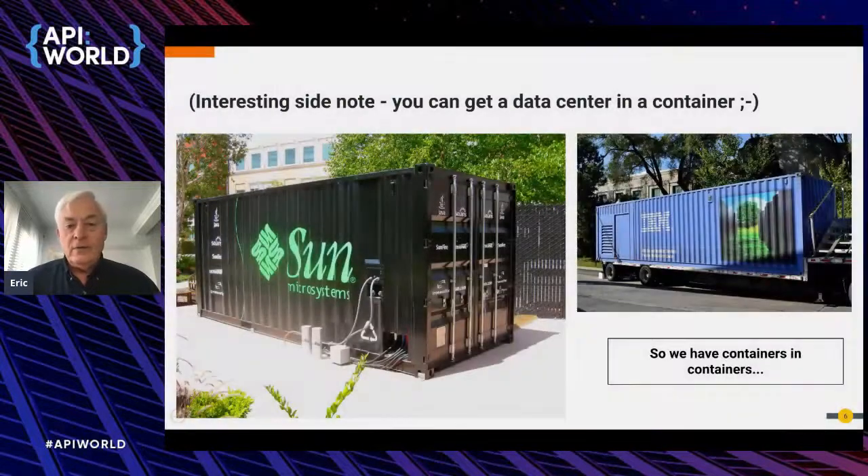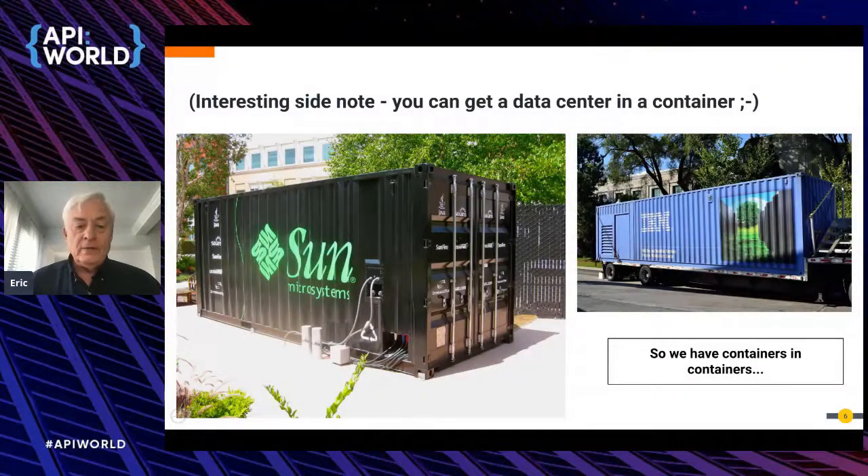As an interesting side note: IBM still sells data centers deployed inside shipping containers. You can have containers deployed in containers — just an interesting item.